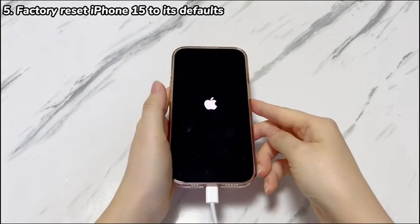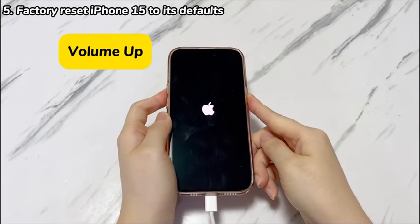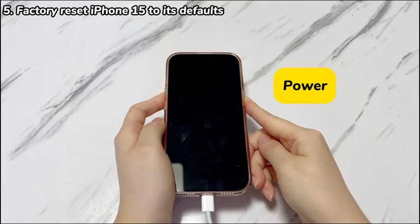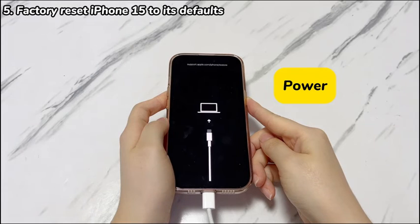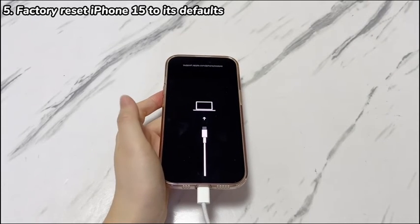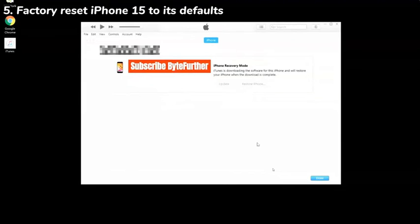Next, press this button combo to enter recovery mode: quickly press the volume up button then release, quickly press the volume down button then release, then press the power button and keep holding it until you see the recovery mode screen. Keep your iPhone 15 connected to the computer, then from the pop-up on the Apple Devices app, iTunes, or Finder window, click the Restore option. Complete all the prompted instructions and wait for the restore process to end. Hopefully your iPhone 15 won't randomly go black or keep shutting off.